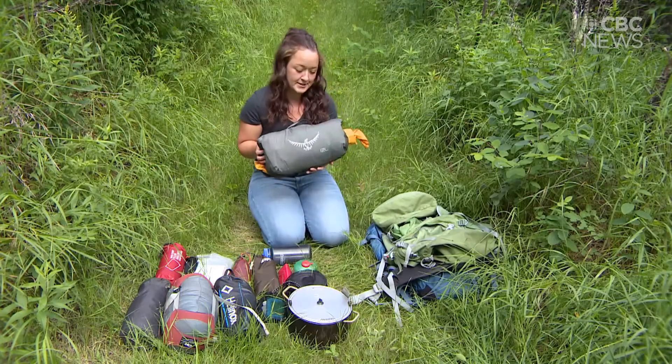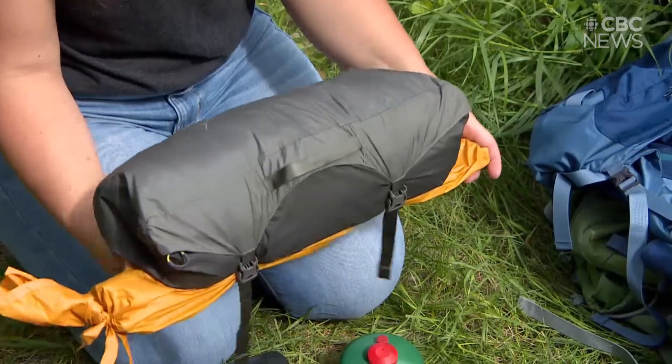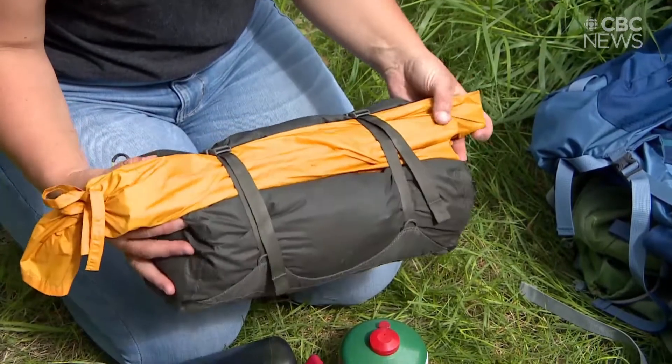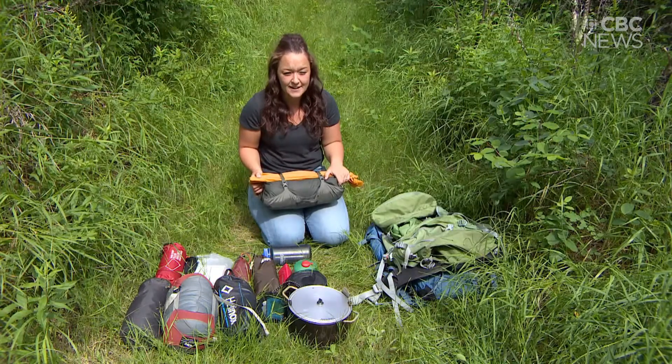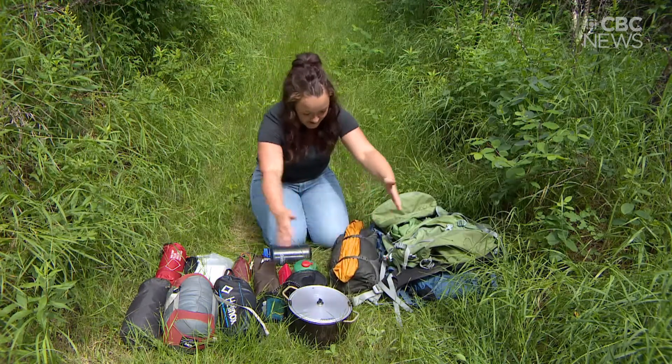This is my tent — it's pretty small and compact. I think that's one of the biggest things that makes people nervous about going into the backcountry: you probably have a tent that's kind of the size of all of this when it's packed up.